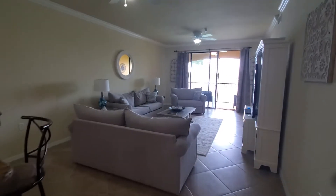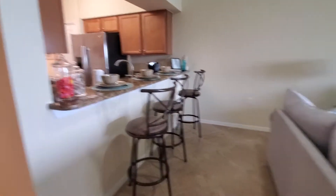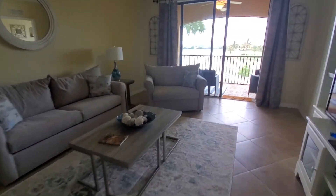Then you've got your main area here — really nice space. There's your countertop bar area again, and here is your great room area which opens up to your lanai.